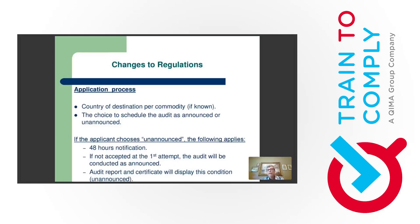Another new rule: you now have the option to apply for your audit as announced or unannounced. If you choose unannounced, you'll be notified of the audit date two working days before inspection. If you don't accept the first attempt, the audit will be rescheduled as announced and you'll lose the unannounced designation on your certificate. If you accept the first proposed date, the audit report and certificate will display the condition 'unannounced.'